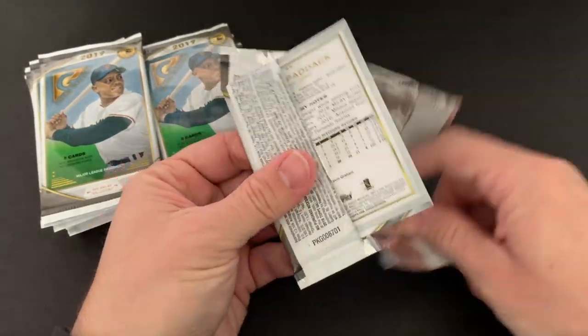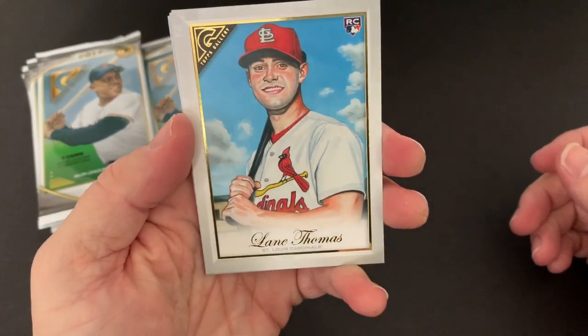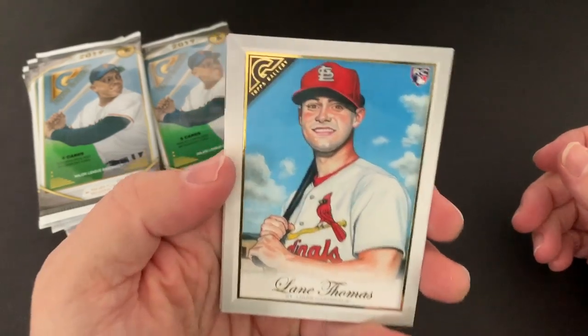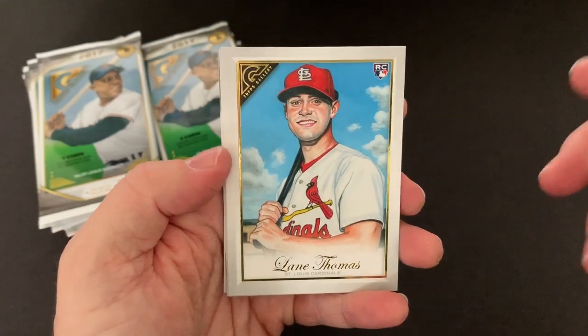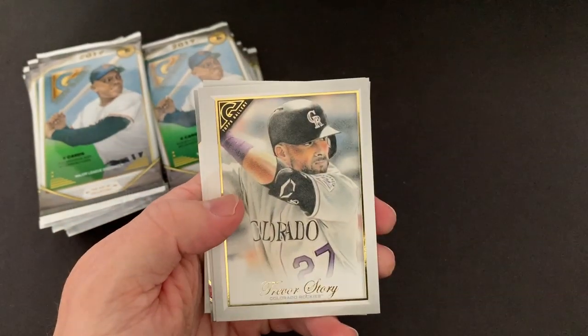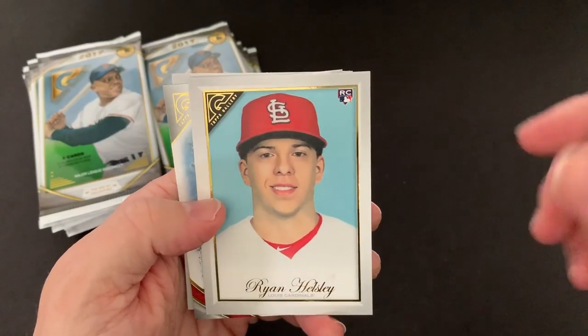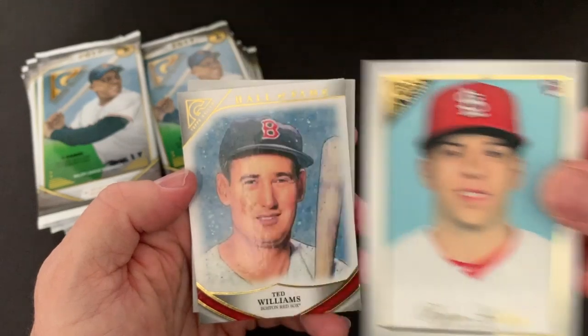2019 Topps Gallery — these are some really nice looking cards. Right off the top, I'm a Cardinals fan, and there's a nice rookie of Lane Thomas. Some of the artwork is hit or miss — that's not the greatest looking card there. Nice Trevor Story, nice Ryan Helsley. This is a nice pack for me being a Cardinals fan.